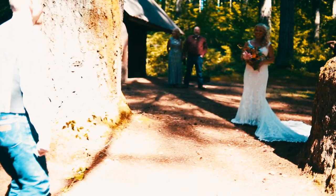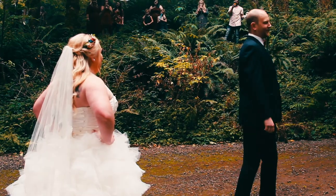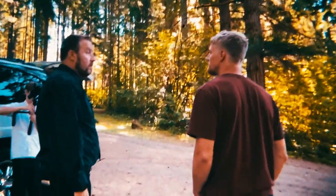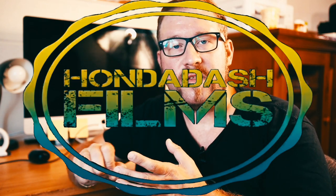Ask the couple if they'd like to shoot a first look or if they want the traditional walking down the aisle. During this discussion, it's best to tell the couple how much time to plan for photos — do this before the schedule is final. I recommend at least an hour for formals between the ceremony and the reception. After you take the photos, use your wedding photography checklist and cross off the shots you've done so far.